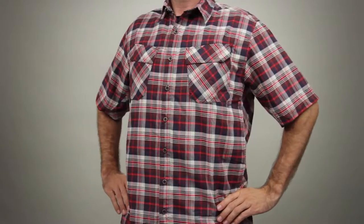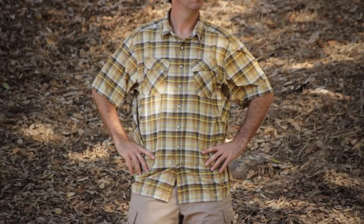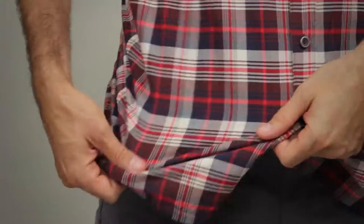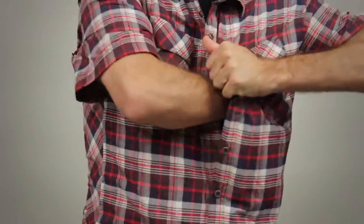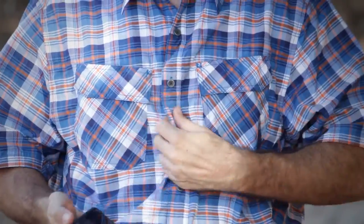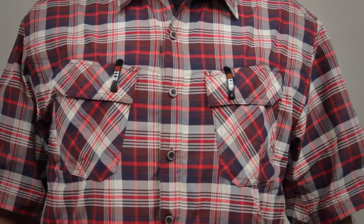The 5.11 Covert Shirt Performance is the ideal choice for CCW wear or covert ops. This shirt is crafted from a 58-42 nylon polyester blend and features a rapid drop placket for easy access to your undergear. We've added our patented hidden document pockets for ample storage, and the pen holder on the chest pocket ensures easy access to your writing instrument.